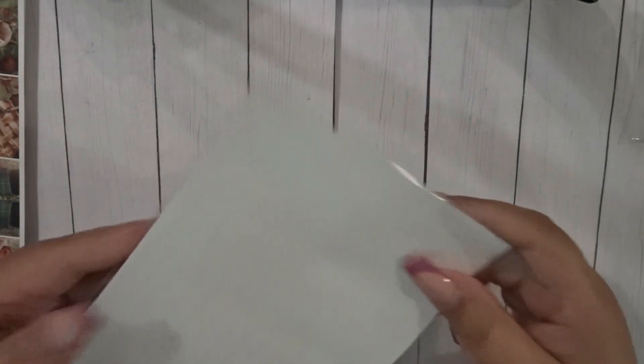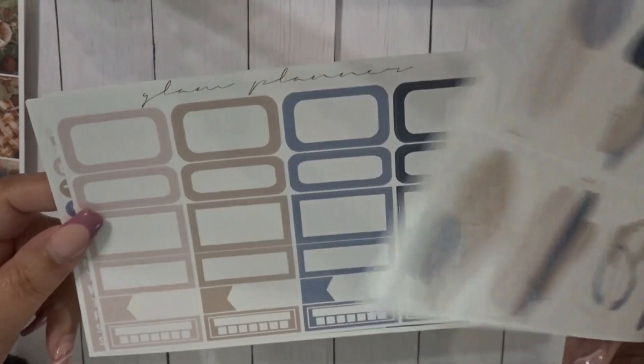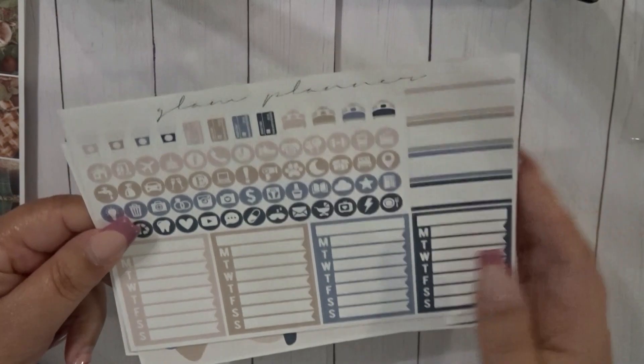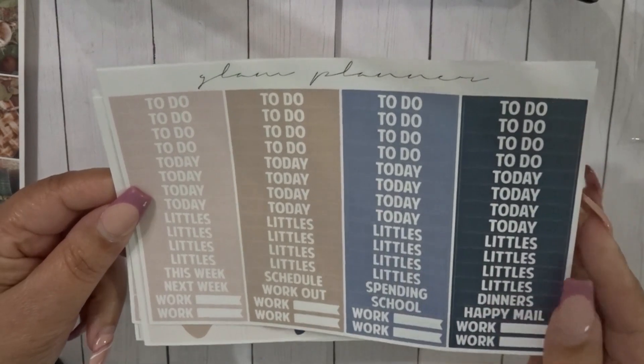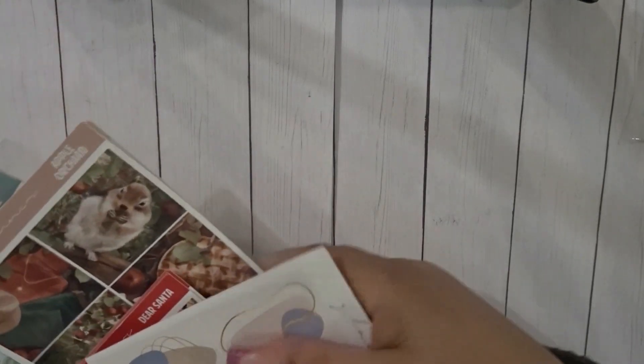Next, a color club — I'm just here for the colors. She always does an abstract type of full boxes, or you can use it as a kit. You have labels, headers, and little things. I use these in my content planner. That is my order from Glam Planner.